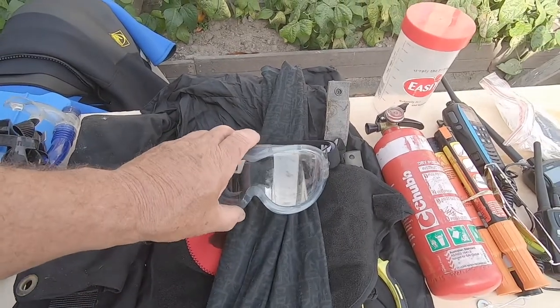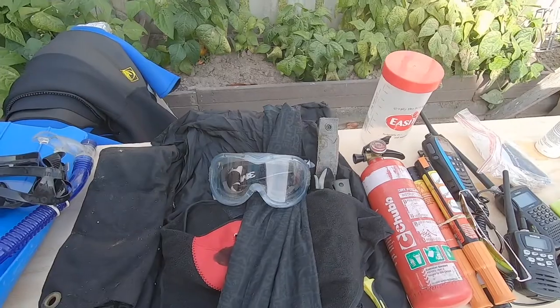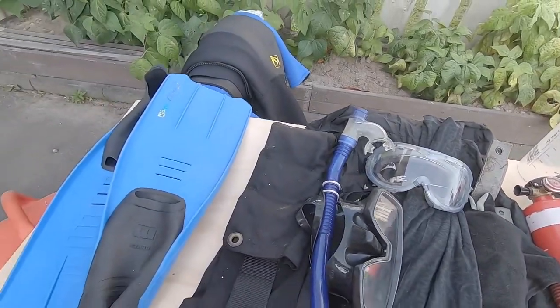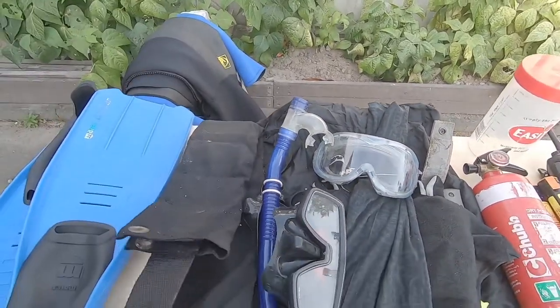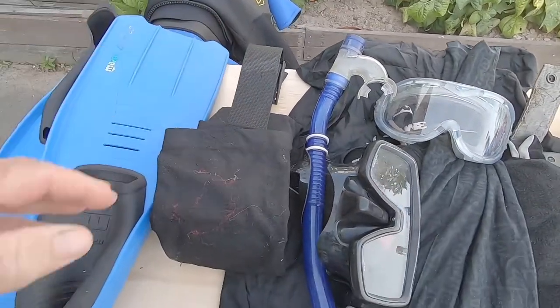I have a set of goggles as well — they're getting a bit scratched up but they're doing as my second pair. My snorkeling gear is just a basic set of fins, snorkel, and my weight belt here. I like this one because it's in canvas and it doesn't knock other parts around, and it packs down pretty tight in the front hold.